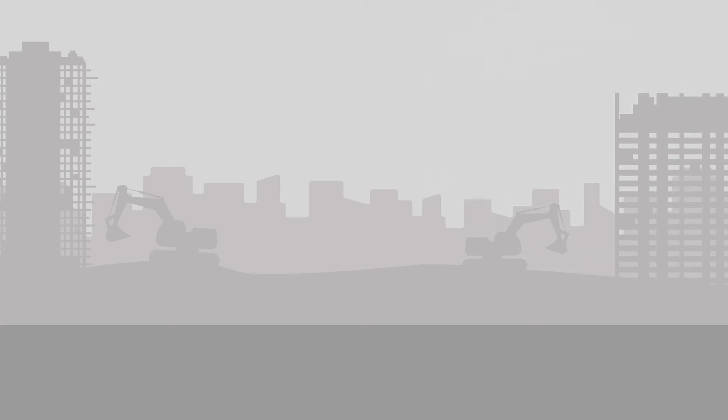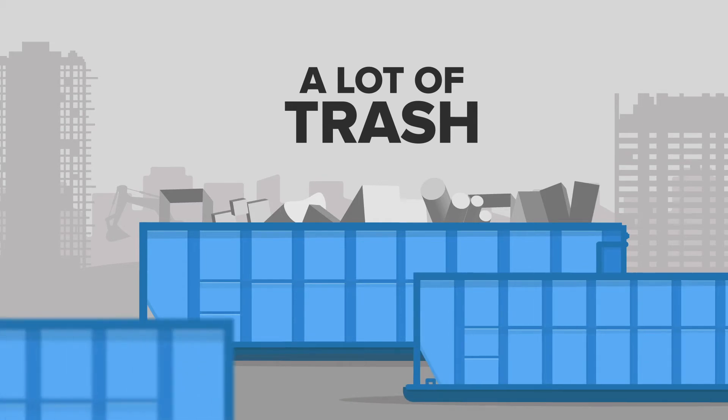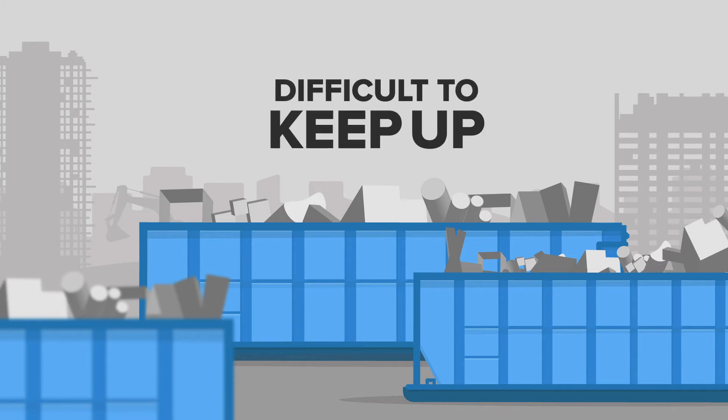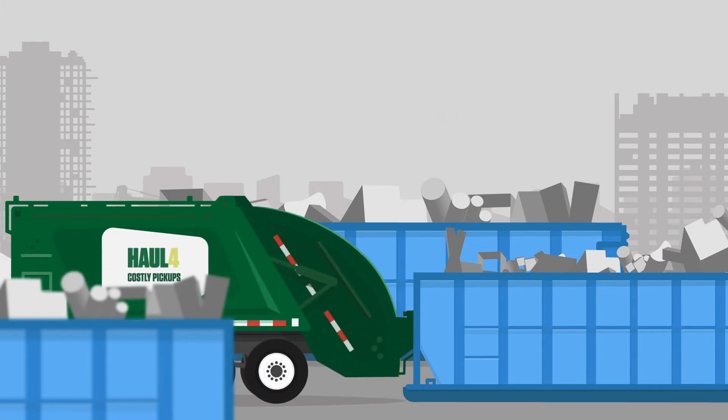Companies today are busy making lots and lots of things and the byproduct of making a lot of things is a lot of trash. So much trash in fact that open top containers can fill up quickly making it difficult to keep up with waste removal needs, and the more the dumpsters fill up with bulky materials the more they have to be hauled away.